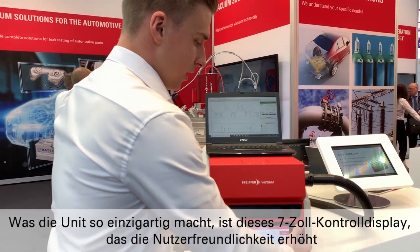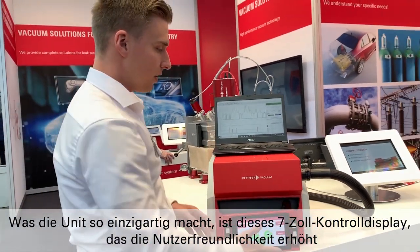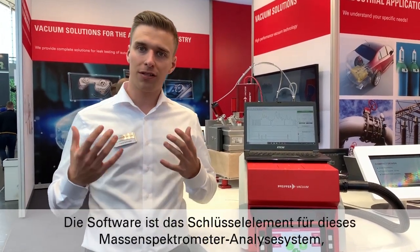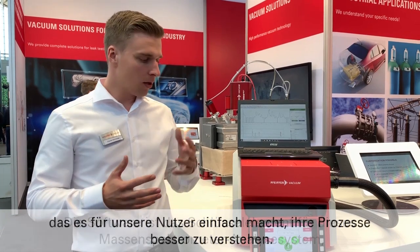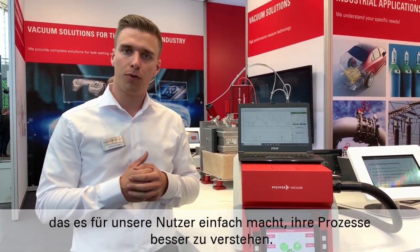What makes this unit unique is that 7-inch control display which enables ease of use as well as a compact size and compact footprint. The software is key for this mass spectra gas analysis system, which makes it very easy for users to get a better understanding of their processes.